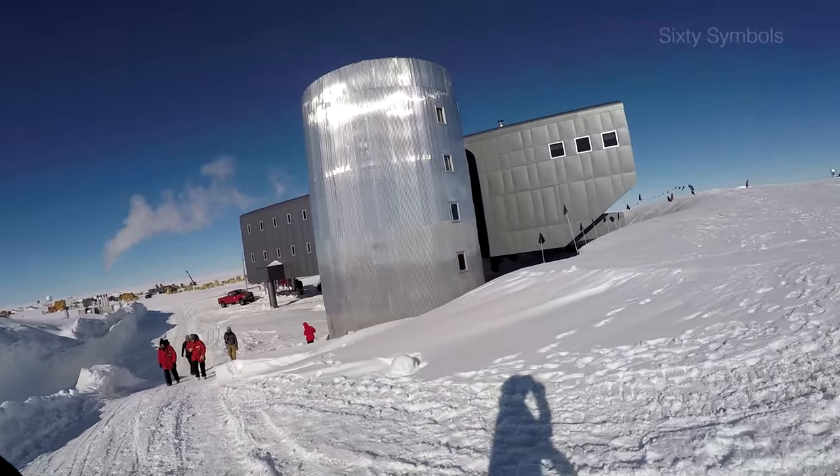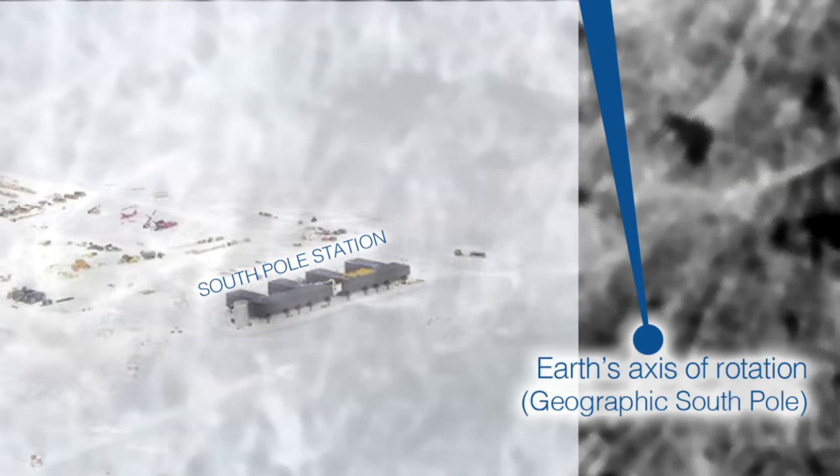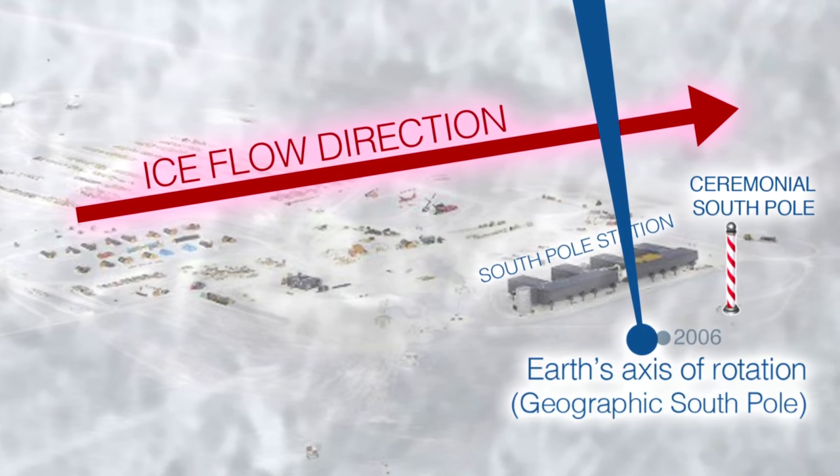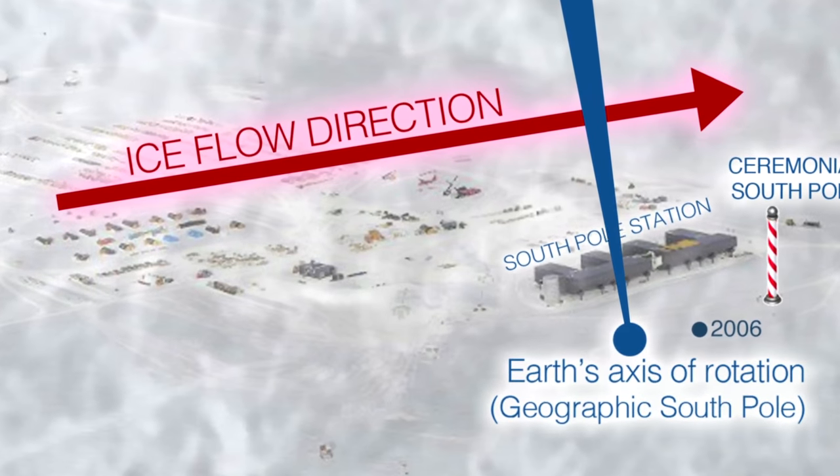The story is: this is January 1st, and every year we have to mark the new location of the axis of rotation, because we are on this large sheet of ice that moves by about 10 meters a year. That's what we're doing today.